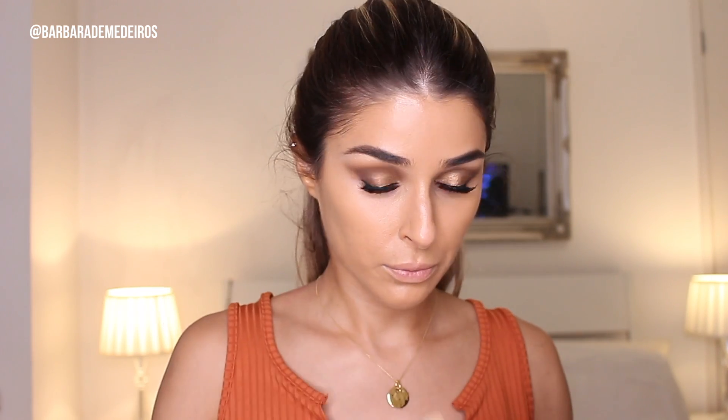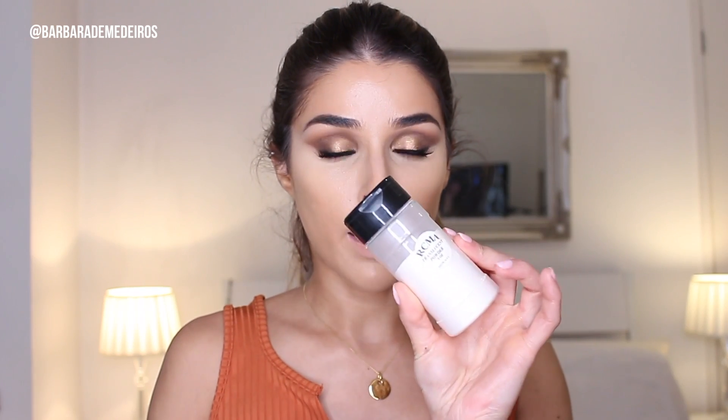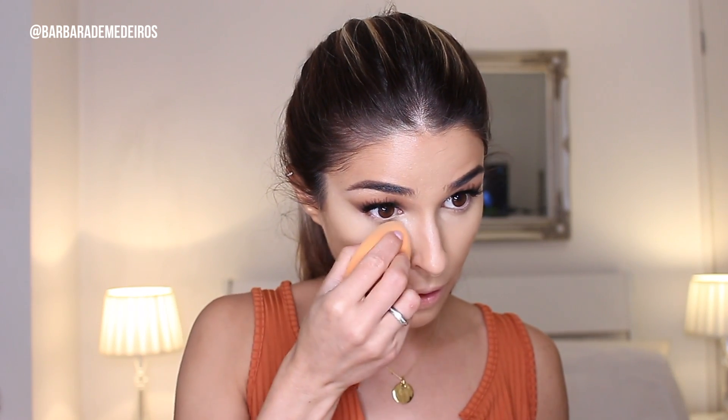We're gonna move on to concealer under the eyes, and I'm gonna be using the Kevin Aucoin The Sensual Skin Enhancer in SX04. To set it, I'm gonna use my RCMA Translucent Powder. I haven't used this in ages, but I remember being obsessed with it when I first got it on iMats, so I'm getting back into using it — it's a really good one.